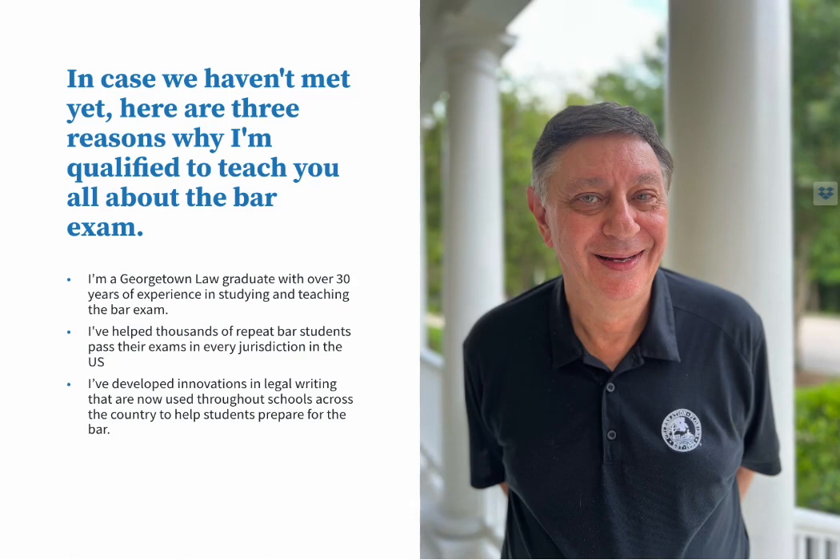In case we haven't met yet, I'm Jackson Mummey, the founder of Celebration Bar Review. I'm a Georgetown Law grad with over 30 years of experience in studying and teaching the bar exam. I've helped thousands of repeat bar students pass their exams, and I've developed innovations in legal writing that are now used throughout schools across the country to help students prepare for the bar.